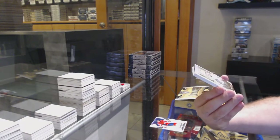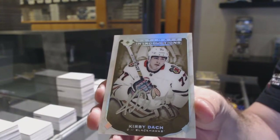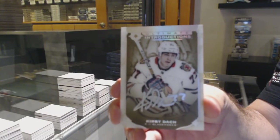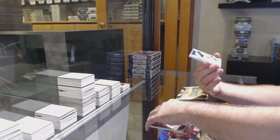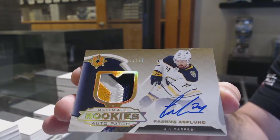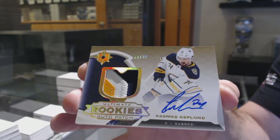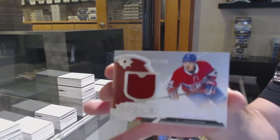Ultimate Introductions Autograph. For the Hawks, Kirby Doc. For the Buffalo Sabres, $299 Ultimate Rookie Auto Patch — Rasmus Asquan. And we've got a Suzuki Rookie Jersey to $399 for the Montreal Canadiens.